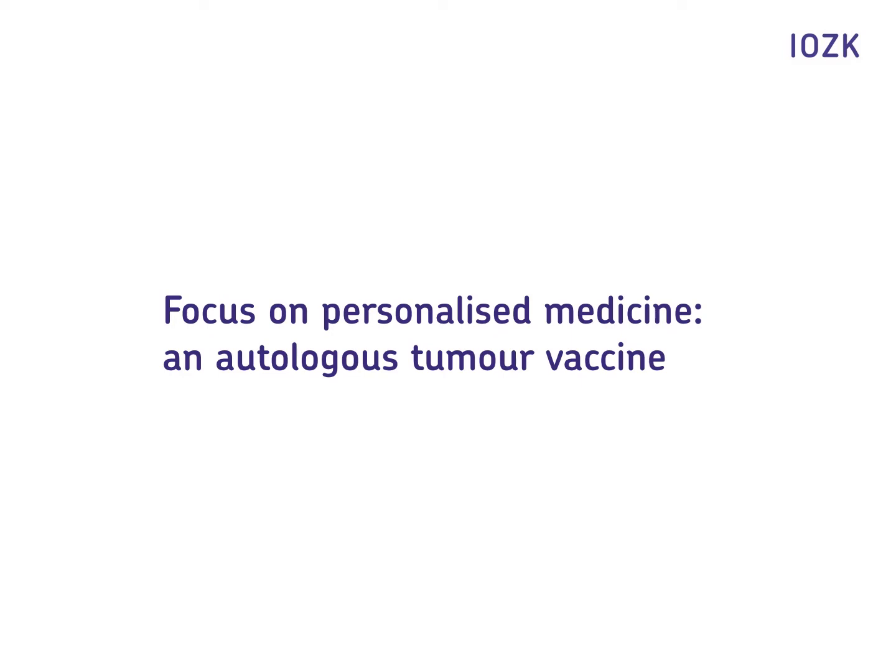In 2016, the IOZK in Cologne was the first in Europe to receive a manufacturing authorization according to the Medicines Act for Advanced Therapy in Medicinal Products, for its patient-specific tumor vaccine used in combination with an oncolytic virus. This vaccine aims to enable the immune system to take up the fight against the cancer itself. But what do production, application and results look like?